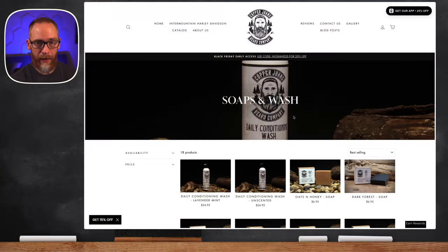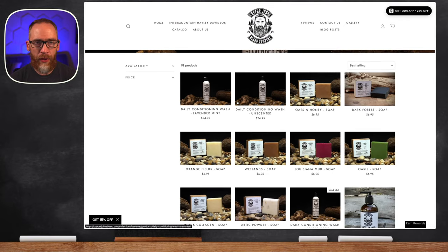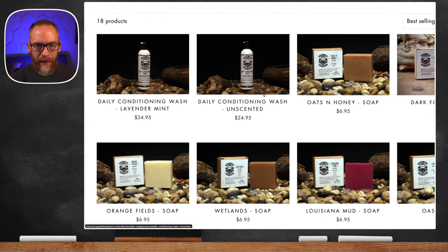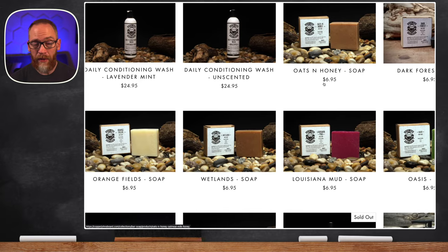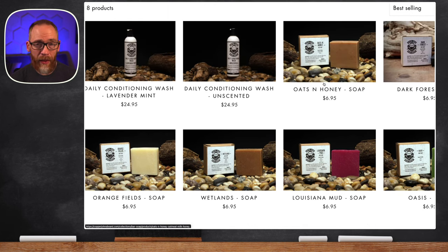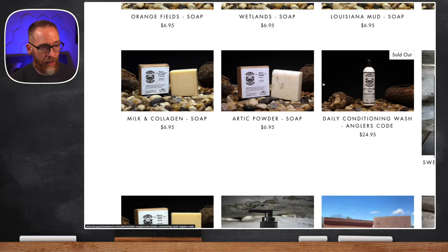I wanted to show you some of the other options on the soaps and washes page on the Copper John's website. They've got a really good daily conditioning wash — it's pretty gentle but a little closer to medium stripping. That goes for $24.95 for a large eight-ounce size, and they've got three different scents, one of which is sold out. I've had the oats and honey soap — these bar soaps are absolutely wonderful — and you can get those for $6.95. By the way, I am an affiliate and you can always save 15% with the code BANJO15.